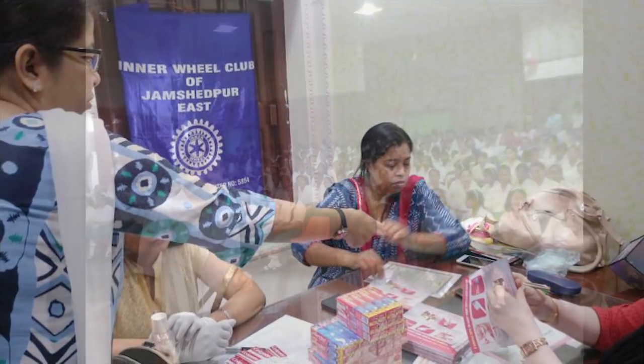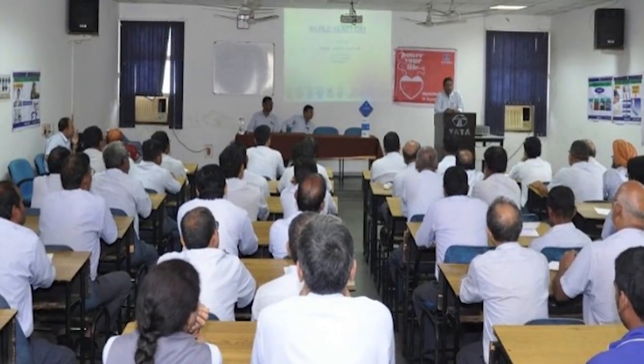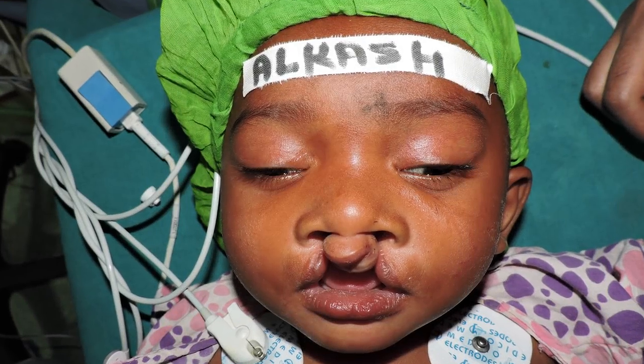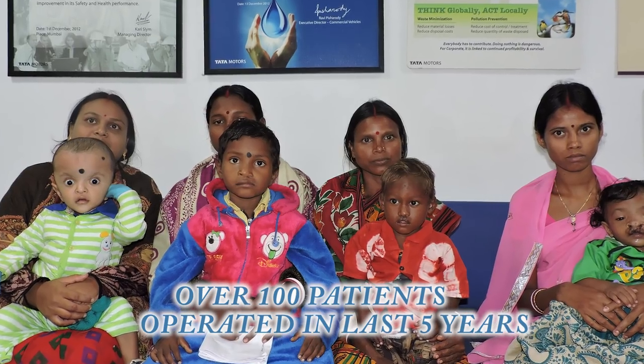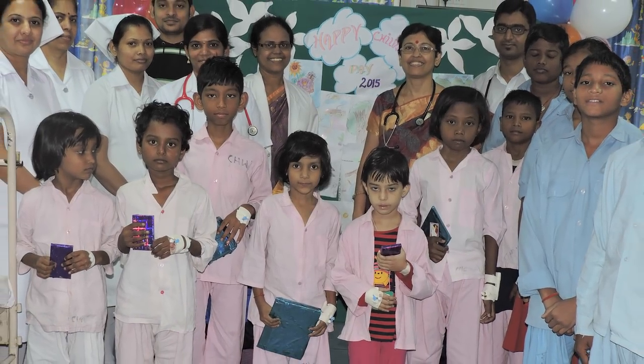Our doctors take part in voluntary health camps for the care of the underprivileged. Our consultants deliver awareness lectures in schools, factories and other forums to bring awareness and preparedness against diseases. Our centre is also bringing smiles to unfortunate children with cleft palate and cleft lip by doing charitable surgeries under the Smile Train project for many years.